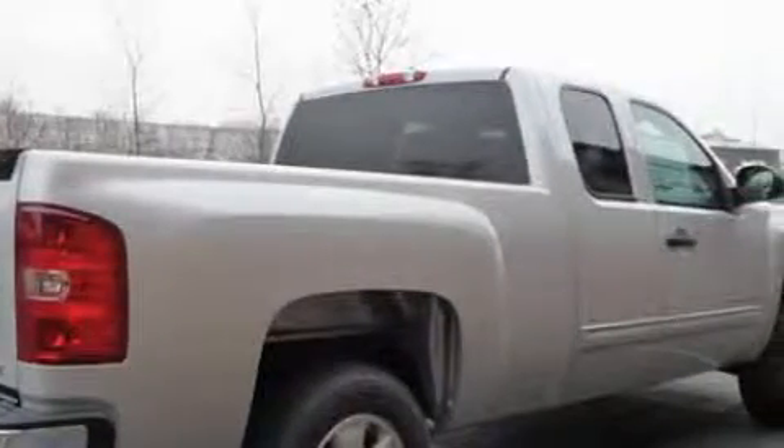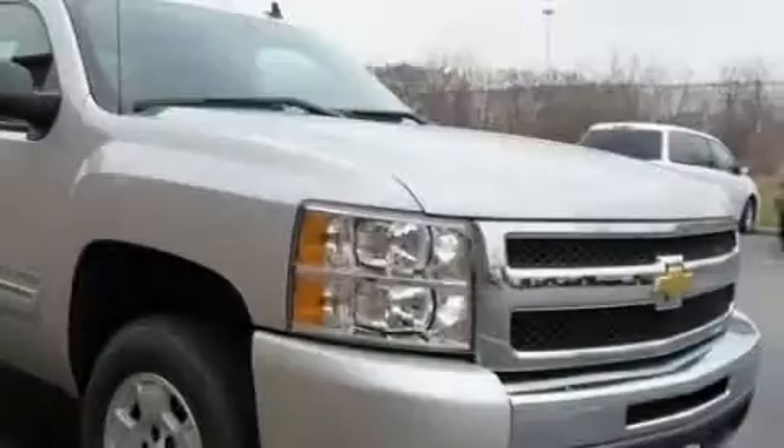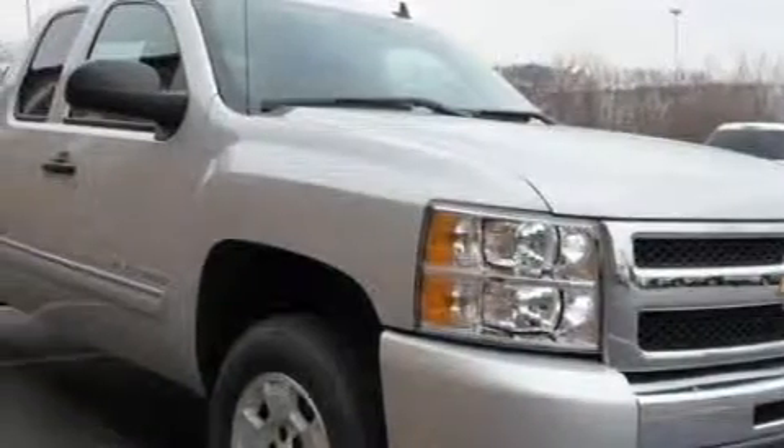This Chevrolet has had only one owner, and it qualifies for the Carfax buy-back guarantee. Stop by today and test drive this truck for yourself.